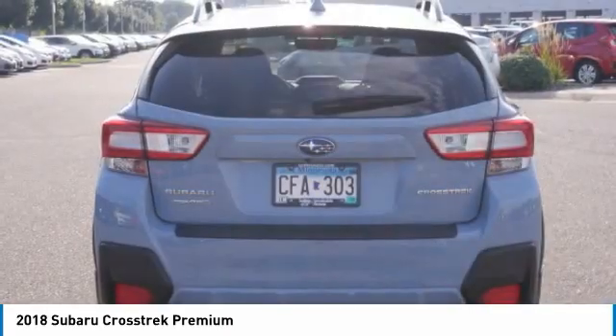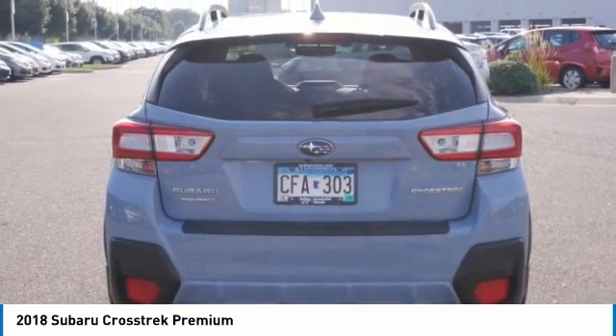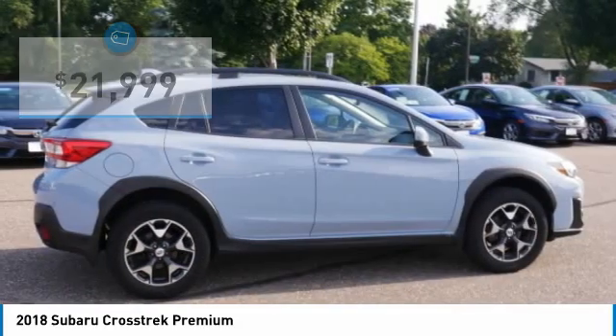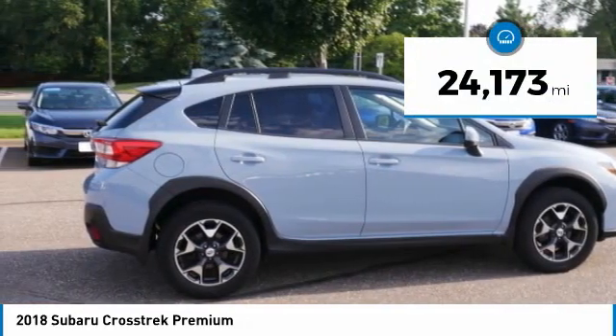And since it's a Subaru, you know the Crosstrek is built to last and is priced below $25,000. This vehicle has less than 25,000 miles.